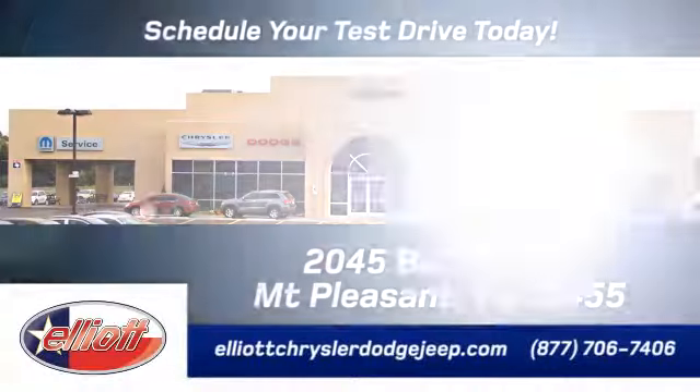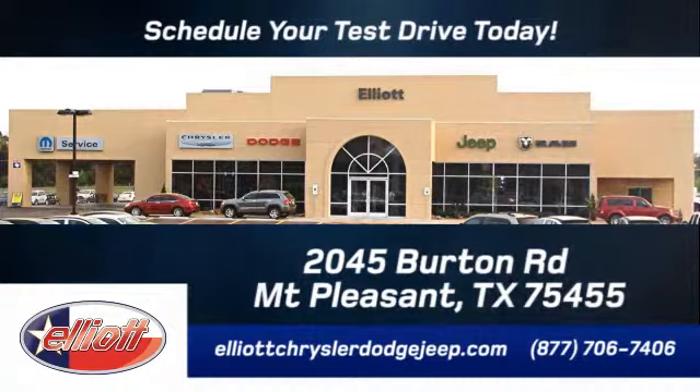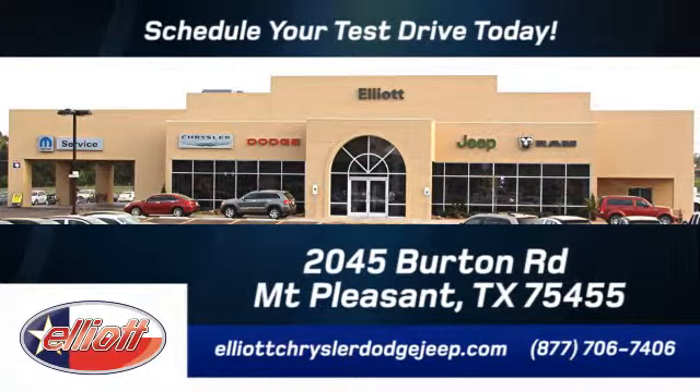Elliott Chrysler Dodge Jeep — schedule your test drive today. We are located just off I-30 on Burton Road in Mt. Pleasant.